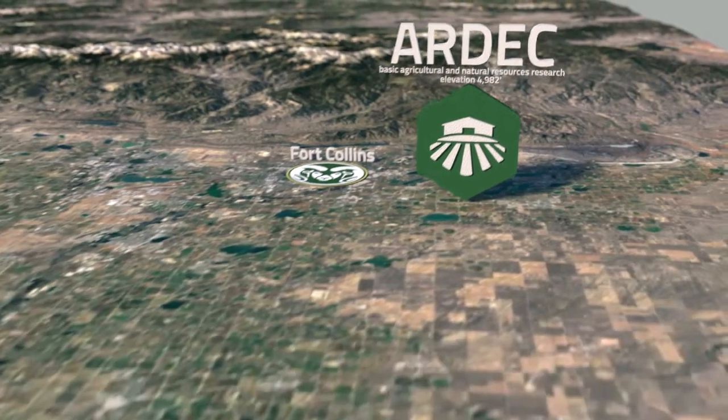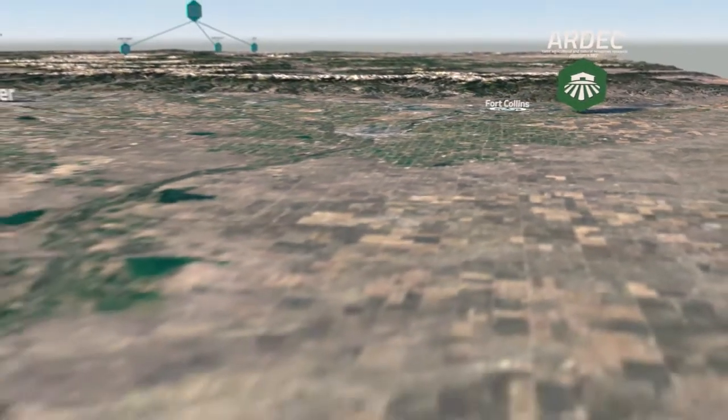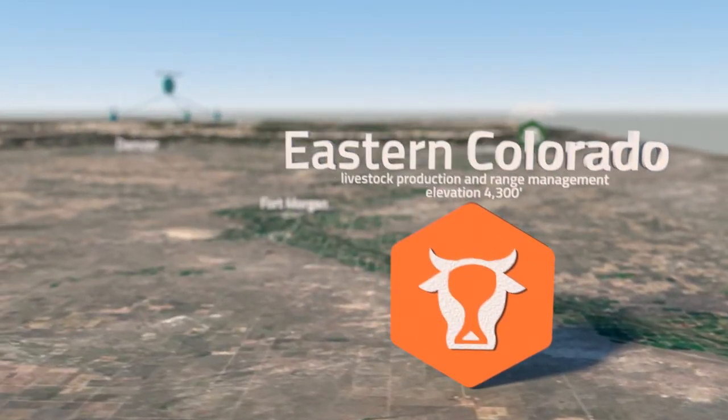With fenced pastures of native and seeded rangeland, feedlot pens with bunk space, and an enclosed chute and scales for working and weighing livestock, the Eastern Colorado Research Center sits on almost 4,000 acres near Akron.